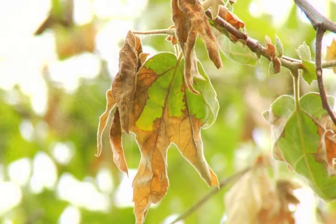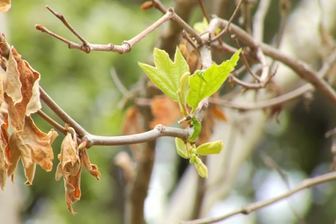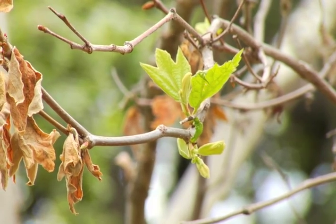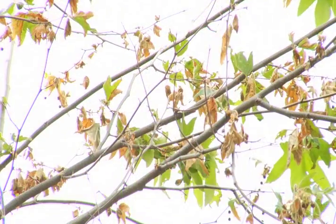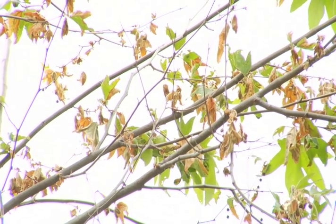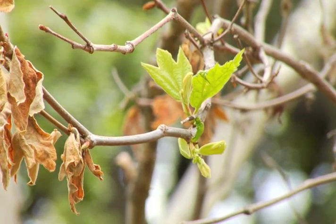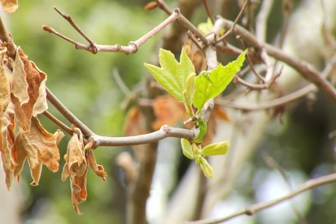Anthracnose normally does not kill the sycamore. It simply shrivels up the affected leaves, drops them, and then the tree grows new leaves — we can see that underway right here. We've had some early leafing with some warm weather, and now we're having some shriveling and dying back. But behind that we see some new vital healthy leaf coming on board, so the tree is going to be okay.